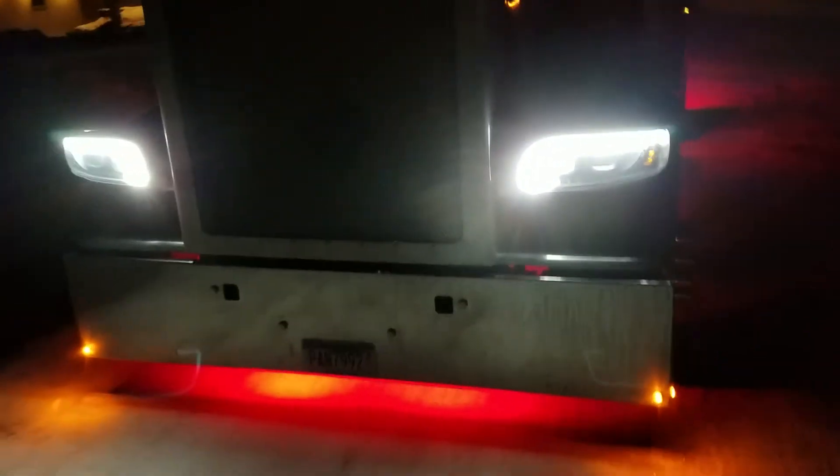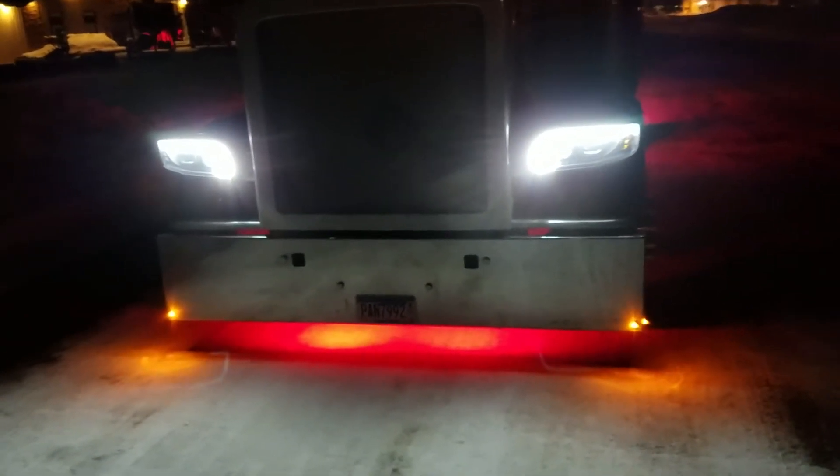With just the parking lights on, you can see the glow in front just from the halos. That's just the halos — that's not the headlights on.